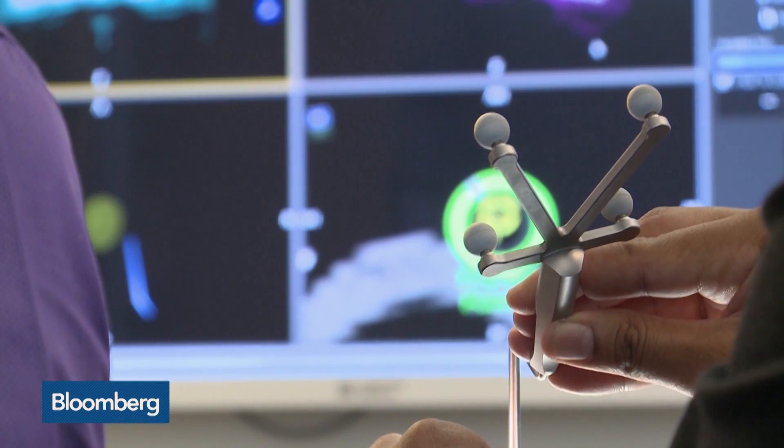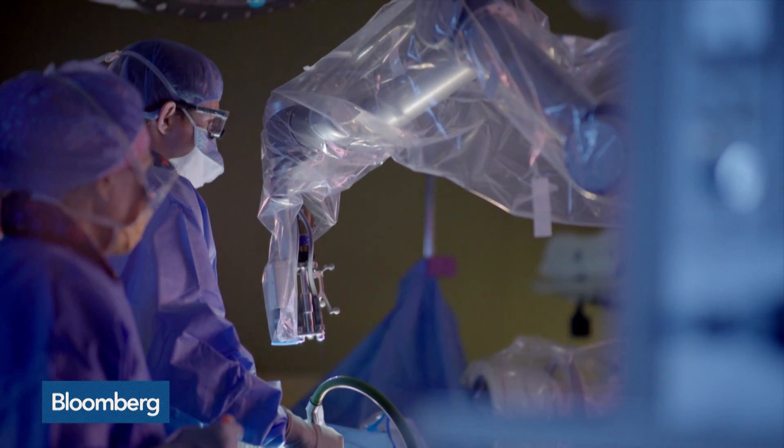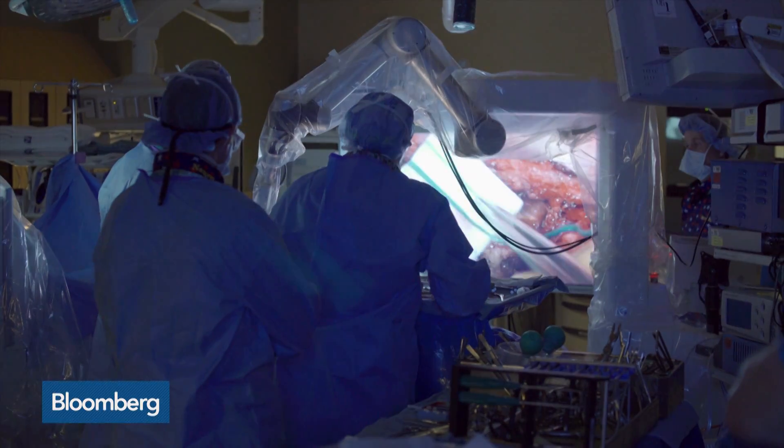Synaptive uses feedback from surgeons to help fine tune its products. Dr. Sunit Das at St. Michael's Hospital in Toronto is one of the physicians who has offered his input. He took care of a young gentleman found to have what looked like a low-grade brain tumor. The approach surgically that he would typically take would go through an area of the brain that contains some of the fiber tracks responsible for vision.